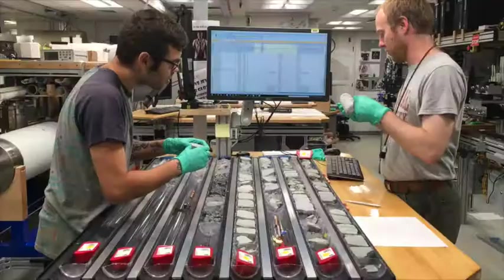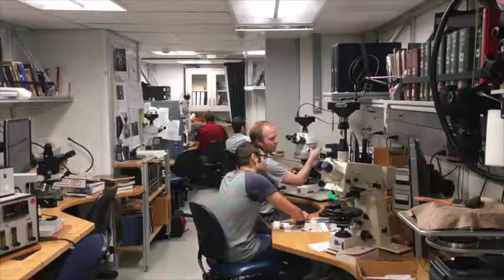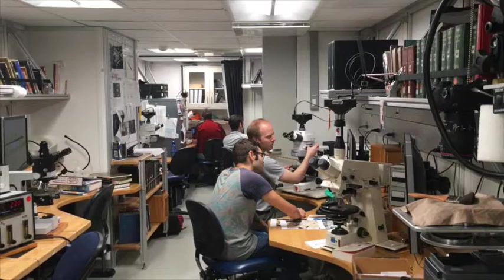My role aboard Expedition 376 is I'm part of a team of core describers who are interested in the alteration of the rocks that we are collecting from below the volcano. These rocks are being altered by hydrothermal fluids, which is one of the things I spend a lot of my time studying.